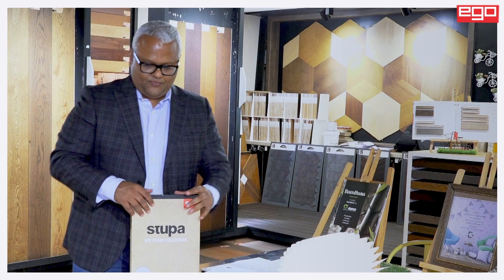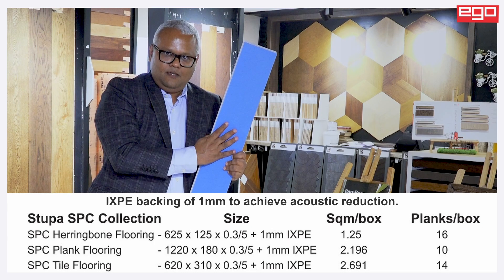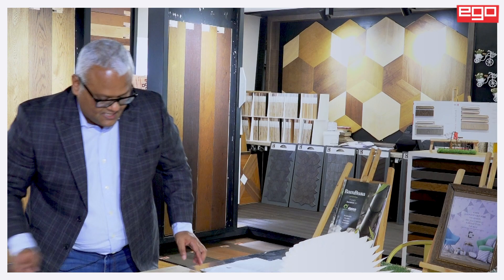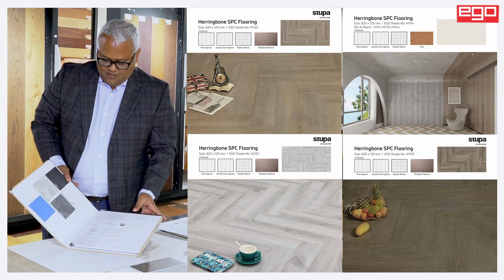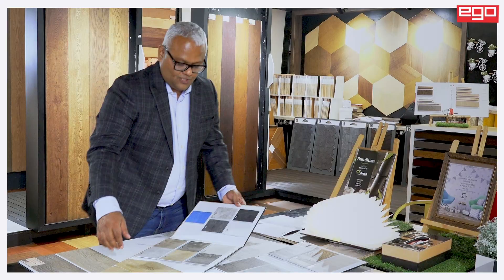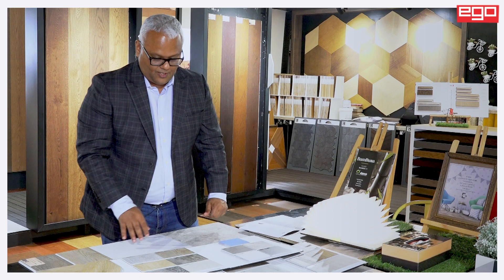Our construction is 6 mm thick — a total 6 mm with a backing of IXPE, so 5 plus 1. We have used a very patented lock called the 5GI — this is how the catalogs are looking. We have used the 5GI locking system in our product. Generally people are using different locks, but knowing the Indian conditions, we realized we need a very strong locking system, and that is the reason we have used Wellinge 5GI. I don't think anybody else is using that locking system in this country — we are the first ones to bring in 5GI locking in this product.